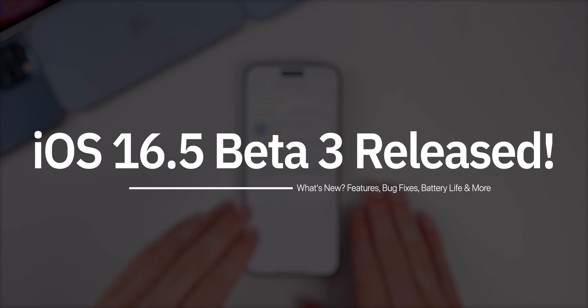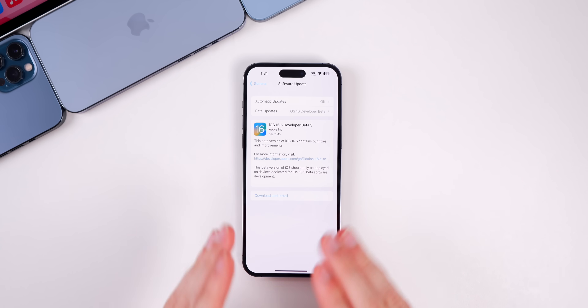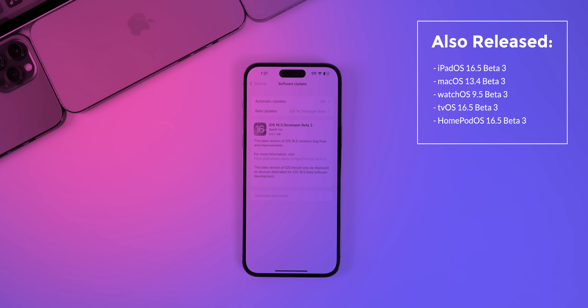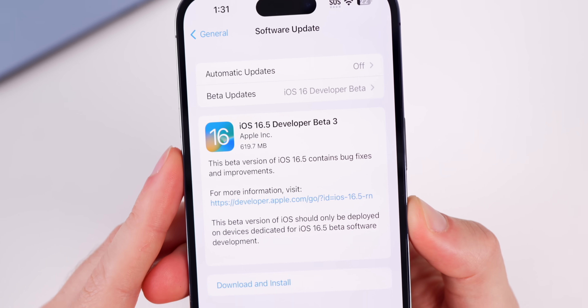Apple just released iOS 16.5 beta 3 for registered developers and soon for public beta testers. Along with this release, Apple also dropped the third beta for iPadOS 16.5, macOS 13.4, watchOS 9.5, tvOS 16.5, and HomePod at version 16.5.